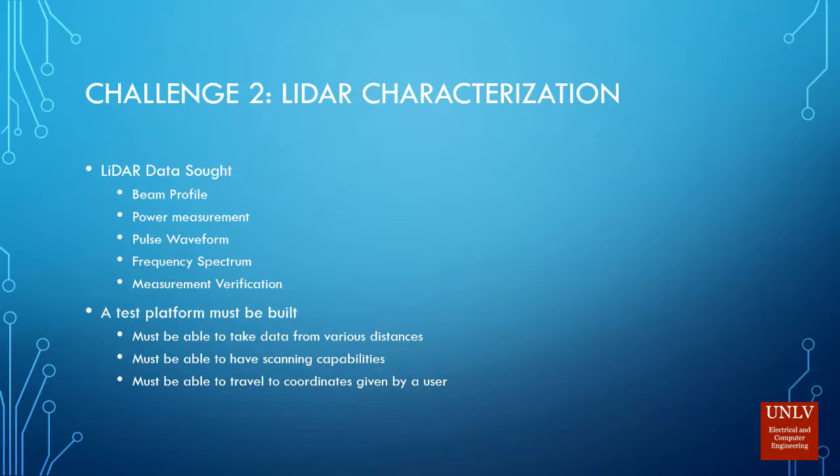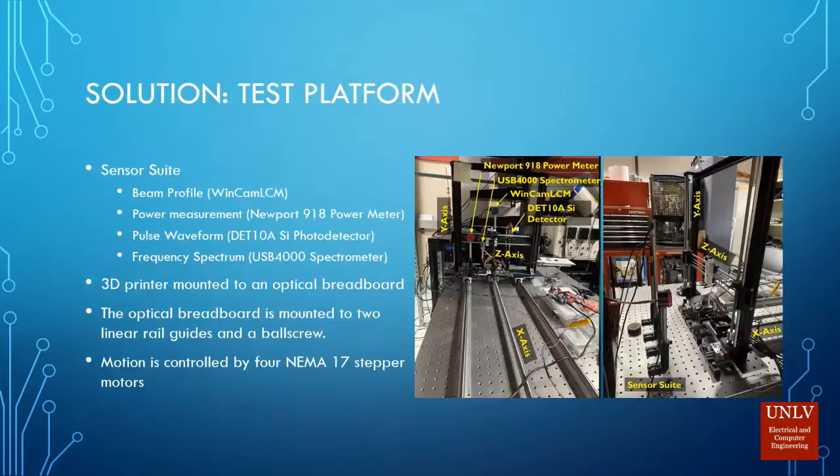The second challenge is to characterize my LiDAR modules. The data I'm looking for includes a beam profile, power measurements, pulse waveforms, frequency spectrum graphs, and verification of the measurements my LiDAR modules are taking. The test platform must be built to take data at various distances, have scanning capabilities, and travel to coordinates given by the user.